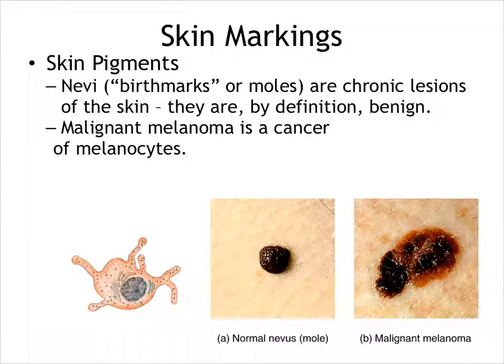Skin markings also have clinical significance. Nevi — moles — are chronic lesions of the skin. By definition nevi are benign; however, it is possible for them to become malignant. Here we see a benign mole and here we see a malignant melanoma. A melanoma patch the size of a dime indicates it has probably already metastasized and is particularly difficult to treat. Usually with melanomas, the earlier you catch them the better, so you have to keep an eye on these moles and look for specific things.